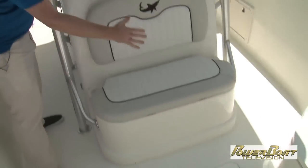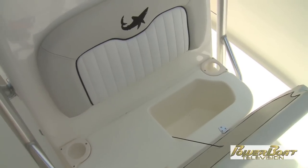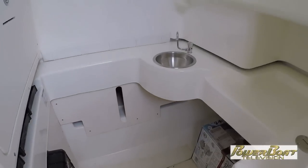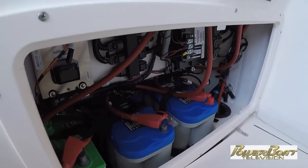Moving back to right in front of the center console, you have wide seating for two, storage underneath, and cup holders. Within the center console compartment itself, you'll find 6 feet of headroom, battery switches, and the batteries themselves.